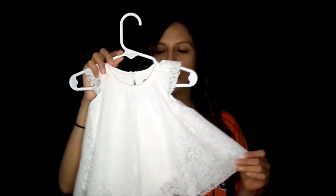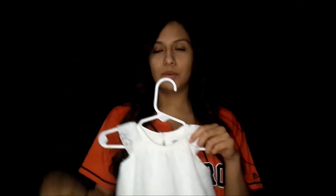Her coming home outfit — it's this beautiful white lacy little dress. She actually has the cutest little black shoes to go with it, and a little white headband.